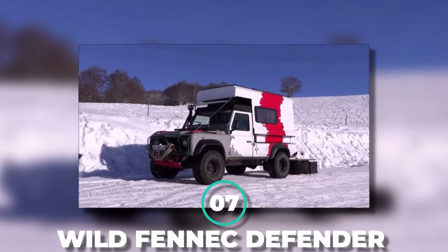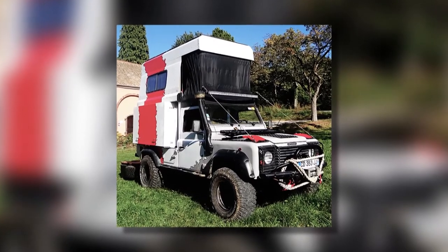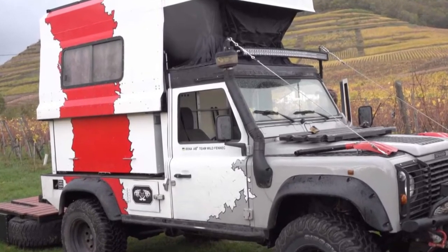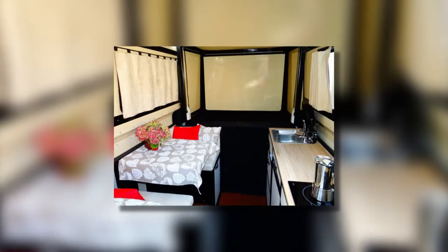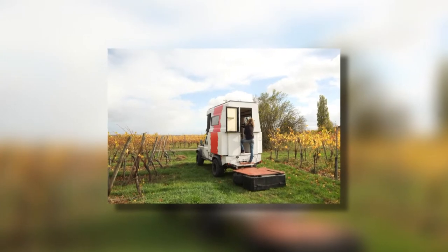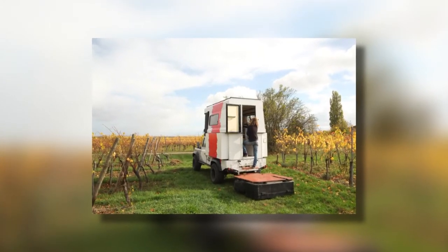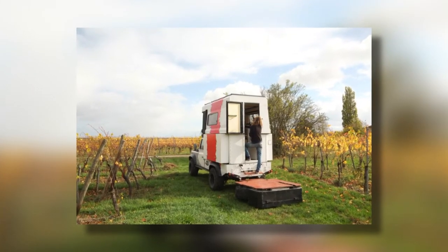Number 7: Wild Fennec Defender. Just the usual 4x4 vehicle? Until it's not! This Wild Fennec Defender turns into a portable home for two in just a matter of seconds. In 43 seconds total, this car turns into a livable — but a bit tiny — apartment. It takes only 6 seconds for the balcony, 27 seconds for the top, and 16 for both sides to open, and you have yourself a fully functional living area.